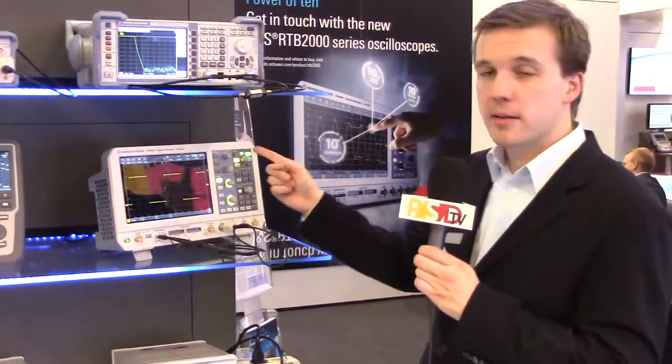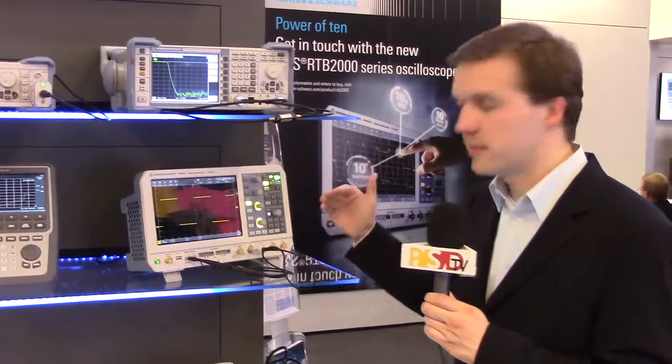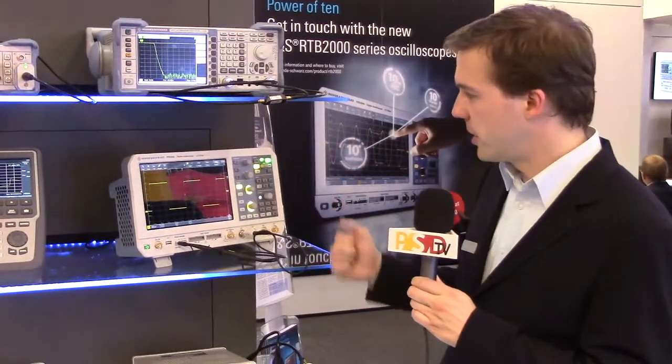It also has a built-in 10-bit ADC — not off-the-shelf, but a real proprietary custom-made ADC. German engineering.